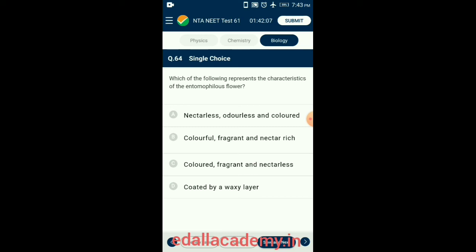Question 64. Which of the following represents the characteristics of entomophilous flowers? Characteristics of entomophilous flowers include: flowers are large, brightly colored, and produce persistent fragrance; smaller flowers are produced in compact groups called inflorescences; flowers pollinated by bees are usually blue, purple, or yellow; flowers pollinated by butterflies are most often red; flowers secrete nectar which attracts insects; and pollen of insect-pollinated flowers is sticky and spiny. So the answer is option B: colorful, fragrant, and nectar-rich.